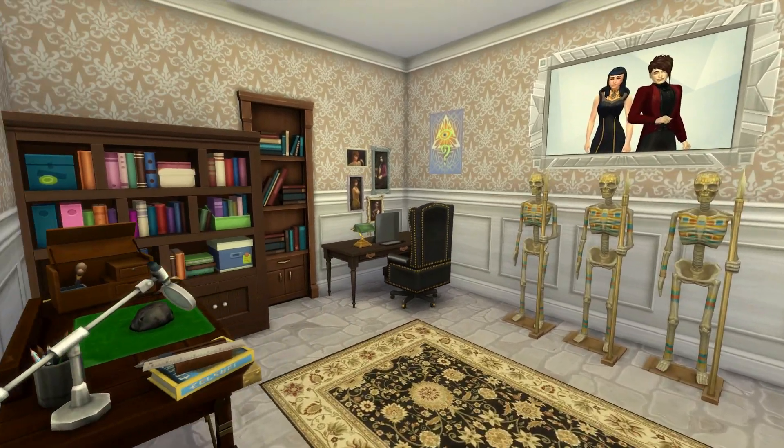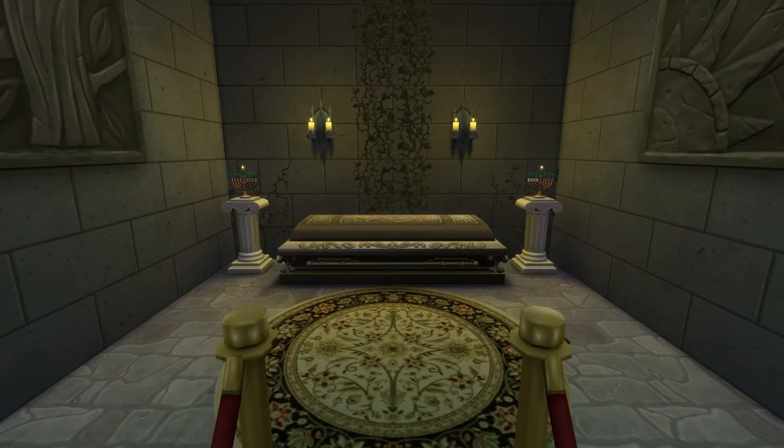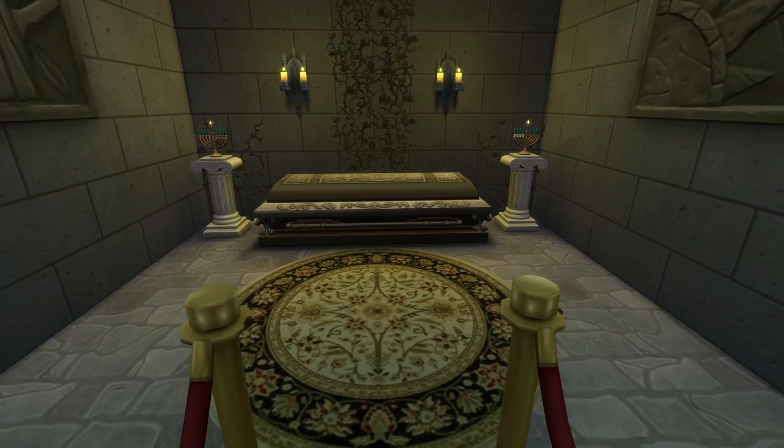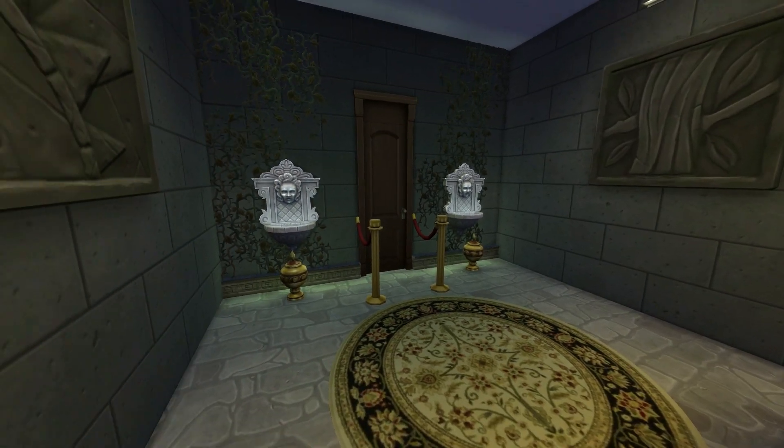And then there's a secret door of course. There is a vampire hideout and coffin. It's really nice.